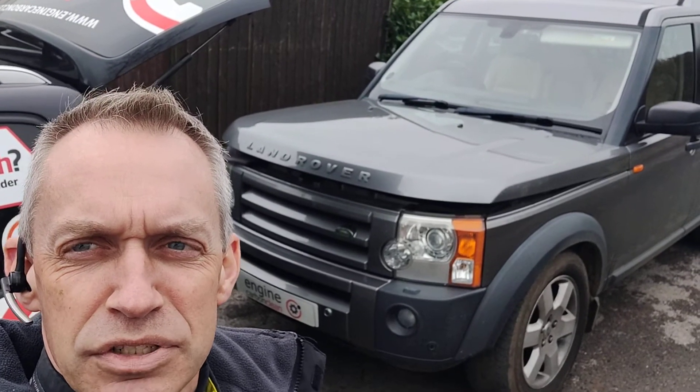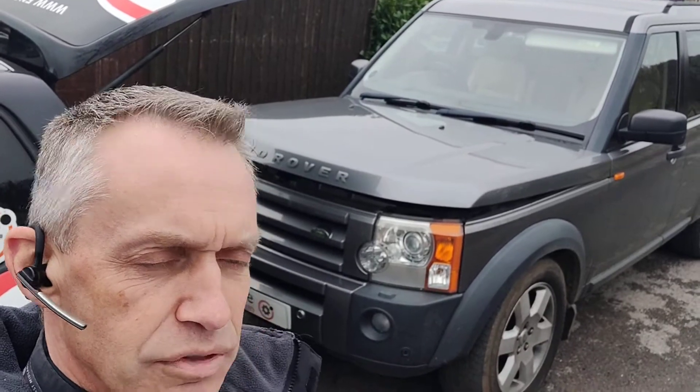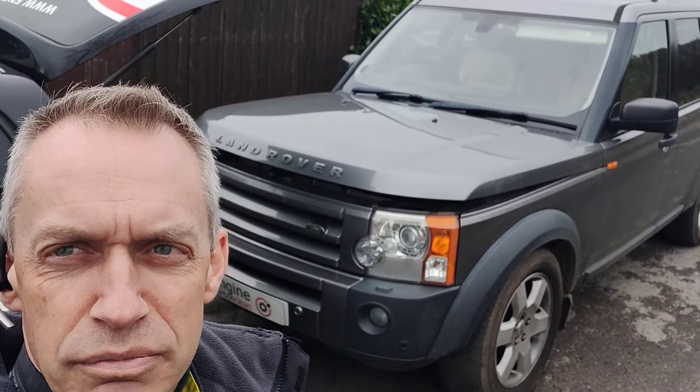Morning, Andrew at Andrew Carbon Clean. We've got a Land Rover Discovery 3 — this one's a 2.7 V6 diesel, 136,000 on the clock, 2007 model.